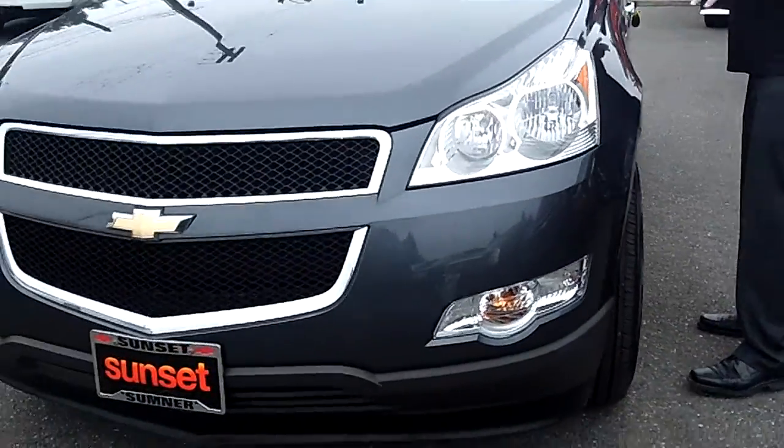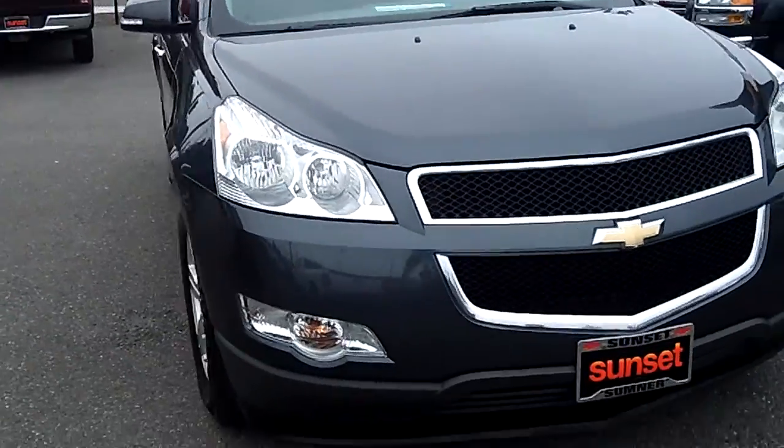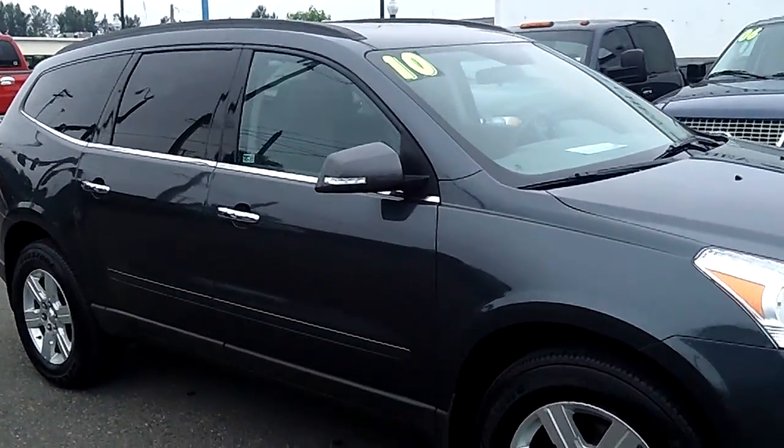This is an absolutely gorgeous, super nice SUV, stock number PR938. If you're looking for a newer SUV and you want to save thousands of dollars, this is the right one for you.